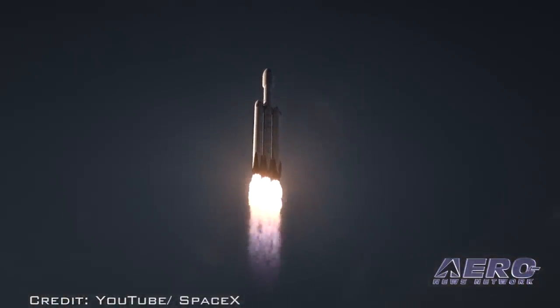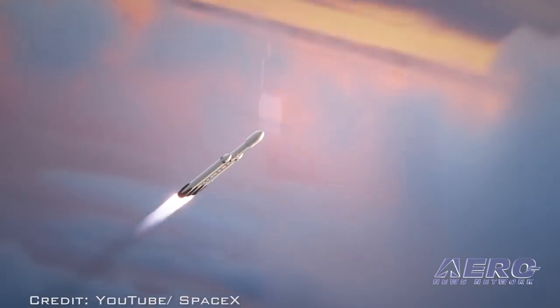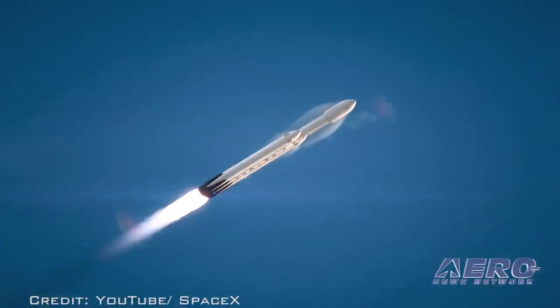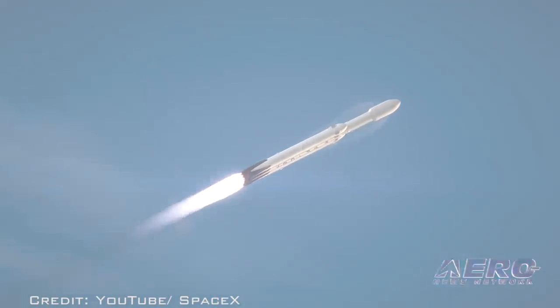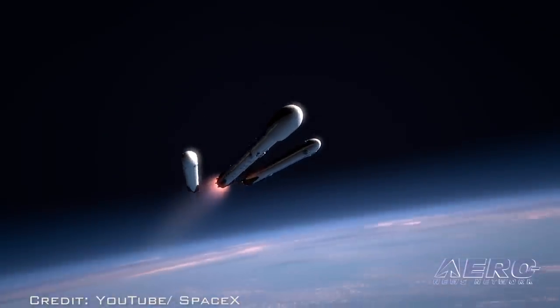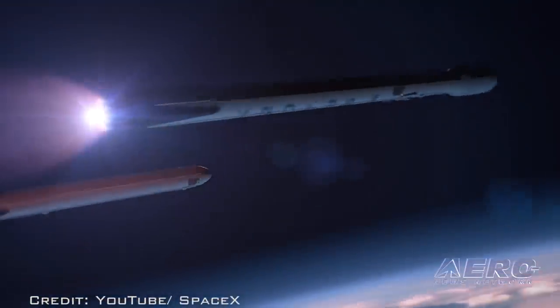According to SpaceX, it is similar in design to the ULA Delta IV rocket, but will have twice the lifting capability. Originally planned for launch in 2013 from California, things have been delayed because of design changes and the two launch failures of Falcon 9 rockets over the last 14 months.